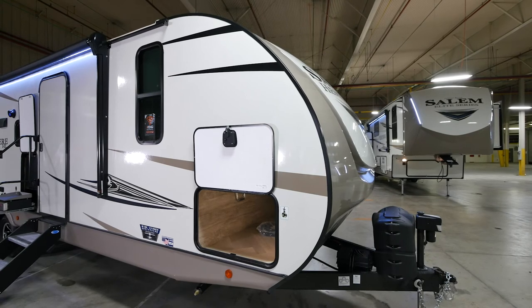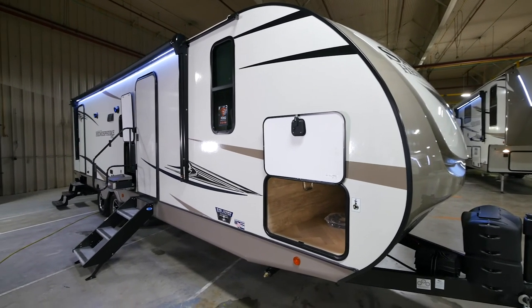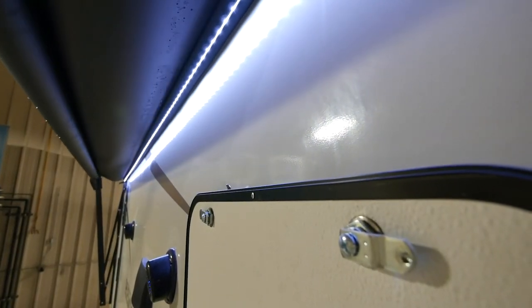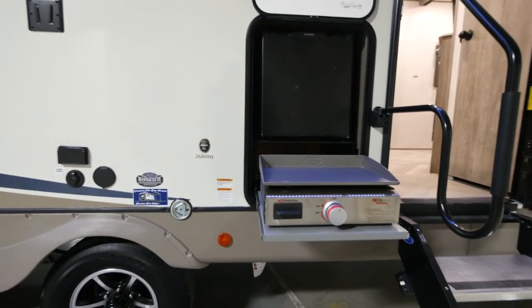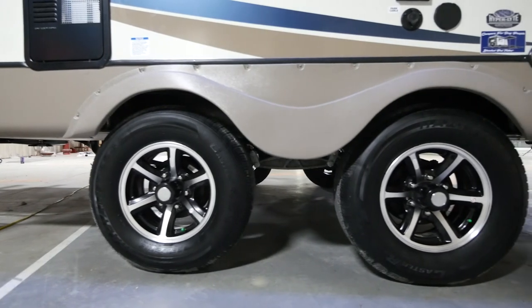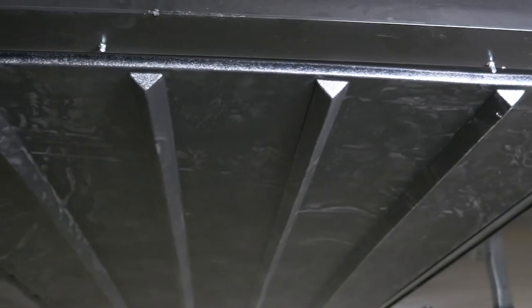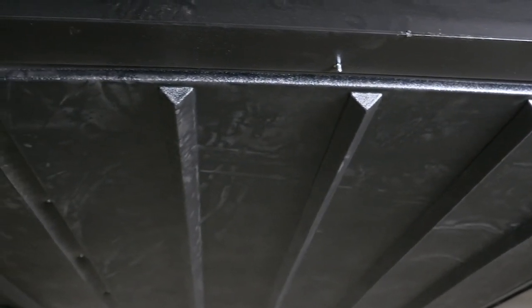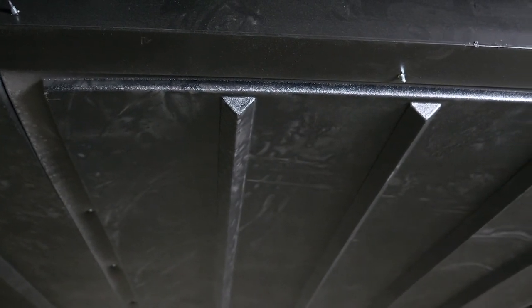As we make our way down to the campsite of the unit, you'll notice the awning running the length of the box, giving you plenty of campsite space. Under the awning you've got your shaded pet tether and your outside kitchen. We also run wide stance axles on the 26 BHHL and all of our travel trailers. Underneath the camper we feature the AccessiBelly, which allows you to take panels off depending on which area of the underbelly you need to access.